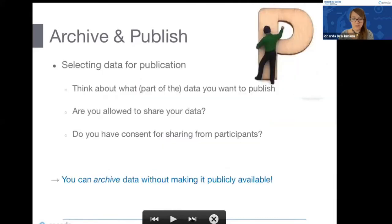One important thing when thinking about archiving and publishing is selecting the data for publication. As we heard earlier, different files can be made available — for instance a scientific use file and a more open access file. Thinking about what part of your data you want to publish, in what way you are allowed to share it, and whether you have consent from participants, are things you can plan for at the start of your research project.